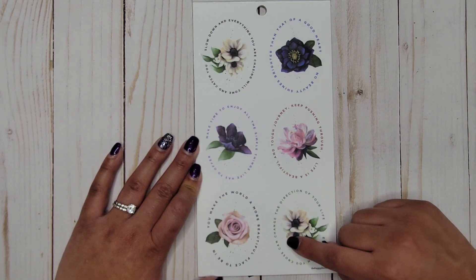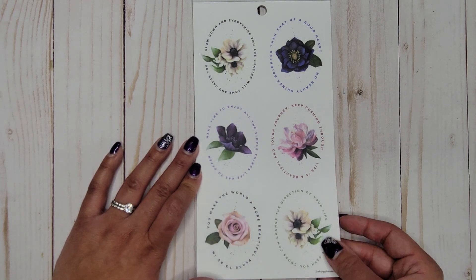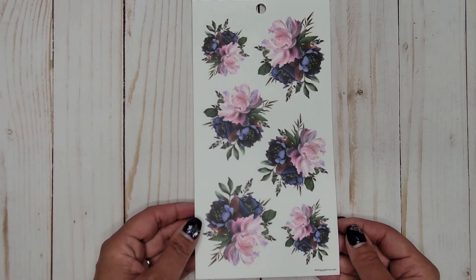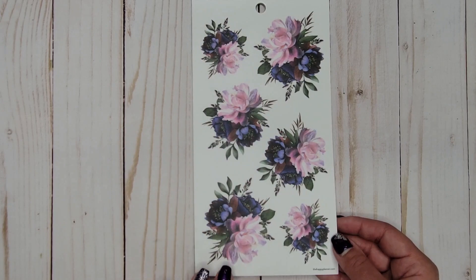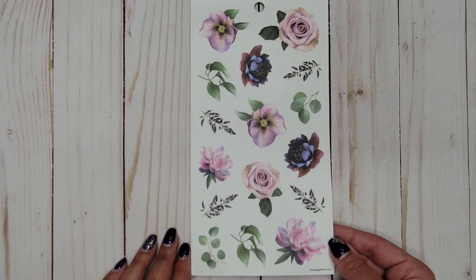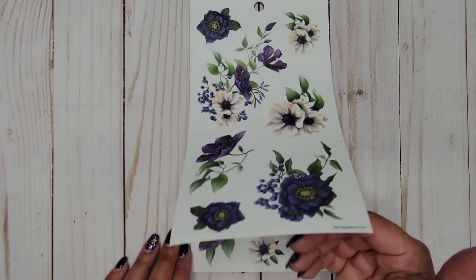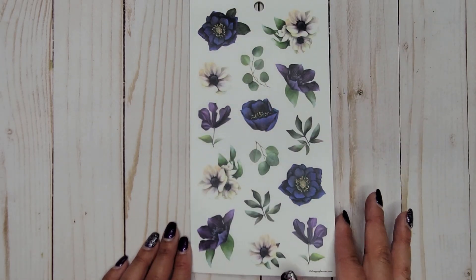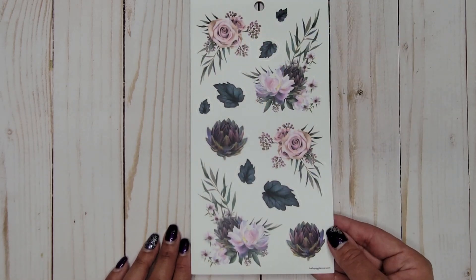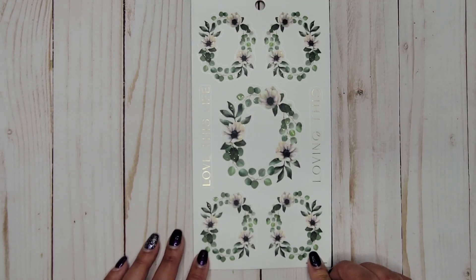'Every path you cross can change the direction of your life,' 'You make the world a more beautiful place to be in.' Those are really pretty — hard to read but really pretty. Now we're in the florals section — my favorites. I think these are definitely my favorite in this book. So pretty! All of these are on clear stickers. This book is just gorgeous. I love all the florals — I hope if they ever make another mega flower sticker book, these are in it, because I could use a million of those.